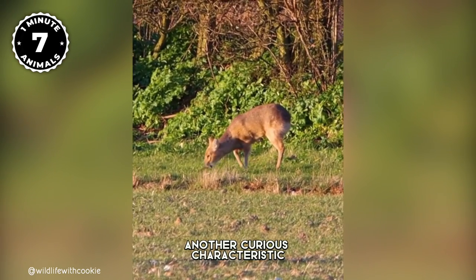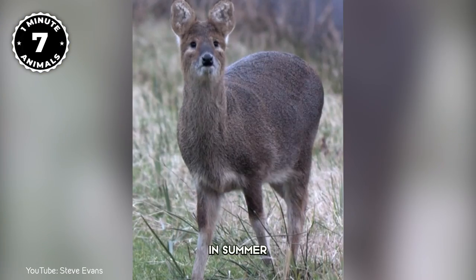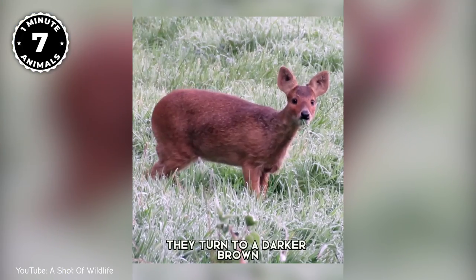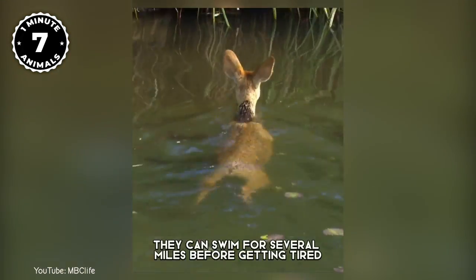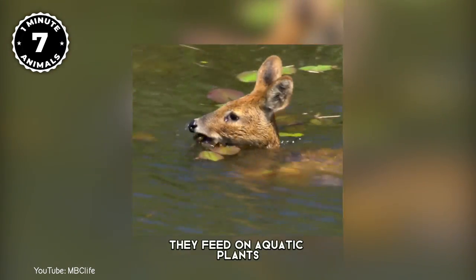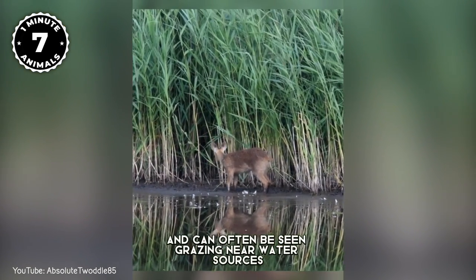Another curious characteristic is that their coats will change color depending on the season. In summer their coats are light brown, while in winter they turn to a darker brown. Water deer love water — they are very good swimmers and often escape from predators by swimming across rivers. They can swim for several miles before getting tired. They feed on aquatic plants, grasses, and reeds, and can often be seen grazing near water sources.